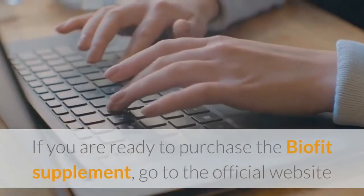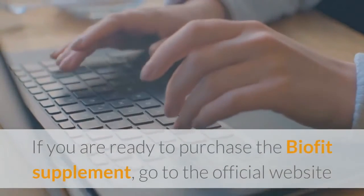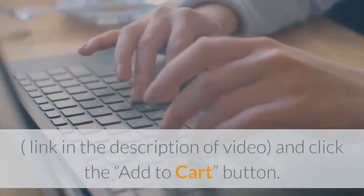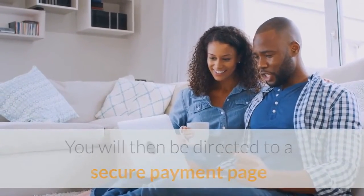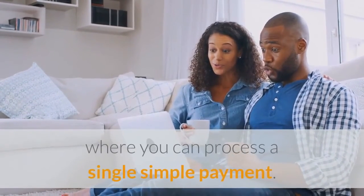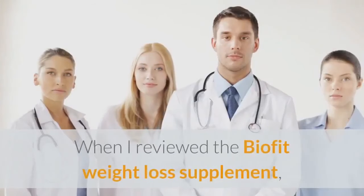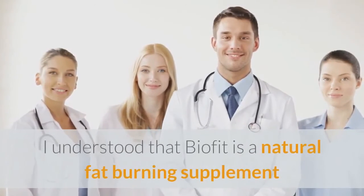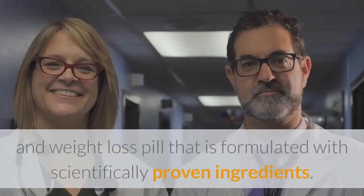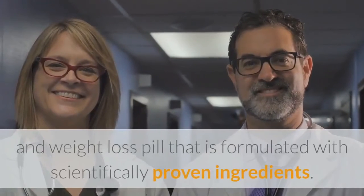If you are ready to purchase the BioFit supplement, go to the official website — link in the description of the video — and click the Add to Cart button. You will then be directed to a secure payment page where you can process a single simple payment. When I reviewed the BioFit weight loss supplement, I understood that BioFit is a natural fat burning supplement and weight loss pill that is formulated with scientifically proven ingredients.